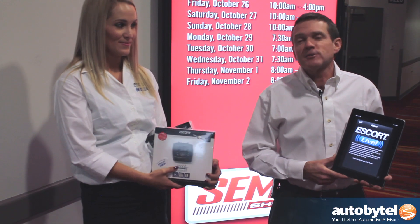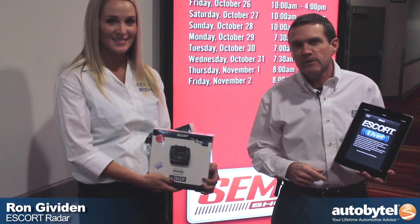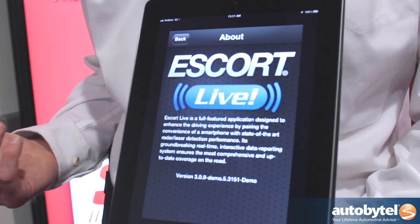Greetings from SEMA 2012, thanks for stopping by. Escort Radar, Ashton Aron. We want to talk about something that we brought to the show last year — it was named the number one mobile electronics product: Escort Live.